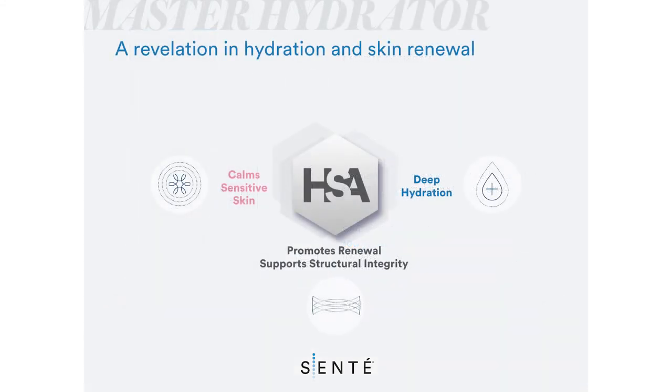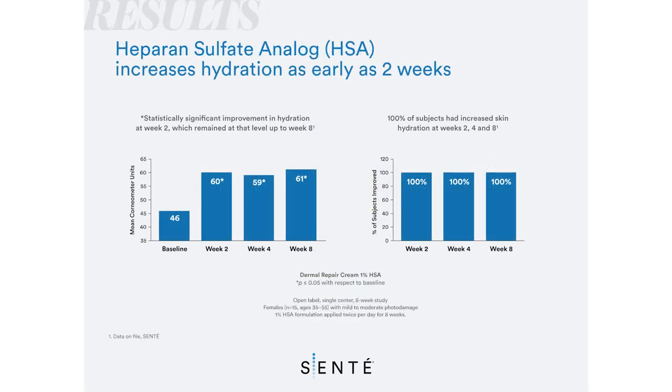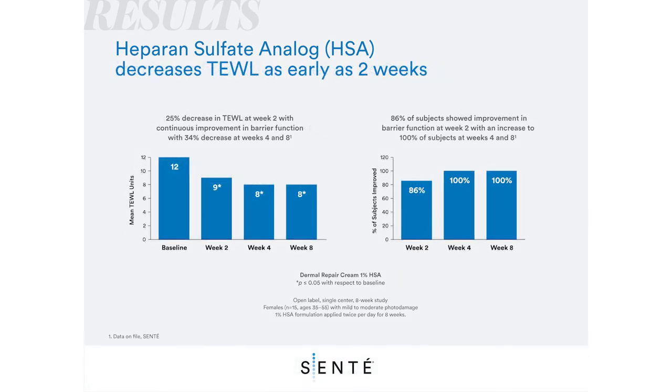Dermal Repair Cream is powered by patented HSA technology and is clinically shown to improve skin hydration and elasticity, decrease tewl, and improve the appearance of redness, fine lines, and wrinkles.